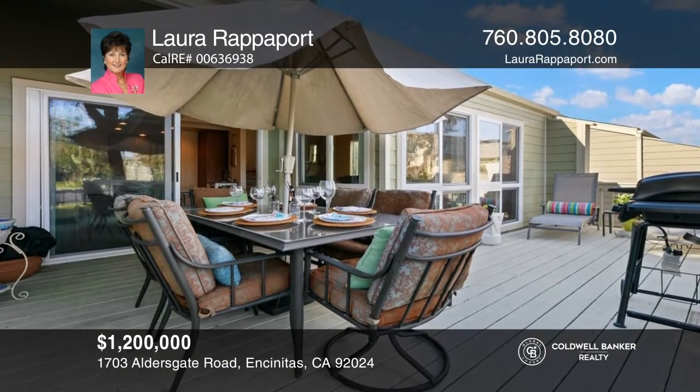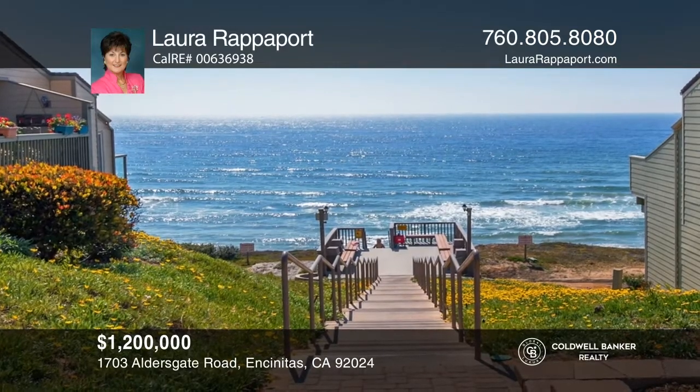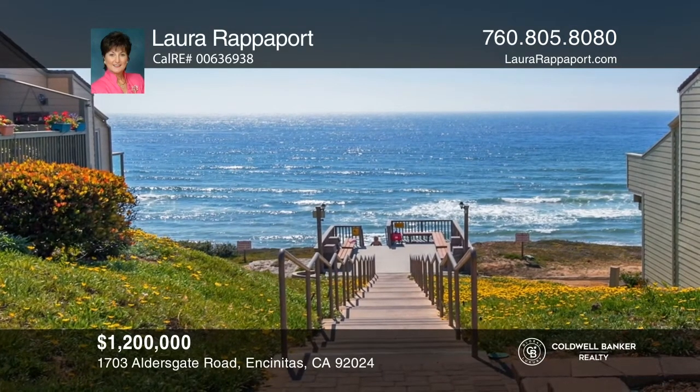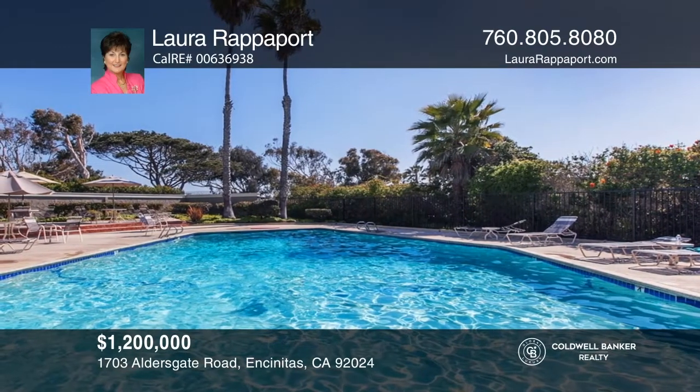Amenities include gated security, private beach access, a clubhouse, two pools, a spa, saunas, tennis courts, and a tot lot. Come see it today with Laura Rapoport.